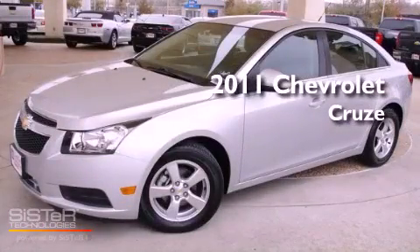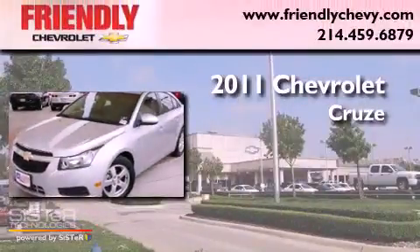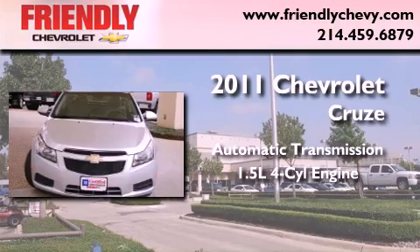This is a certified pre-owned 2011 Chevrolet Cruze. This car has an automatic transmission and an inline four-cylinder engine.